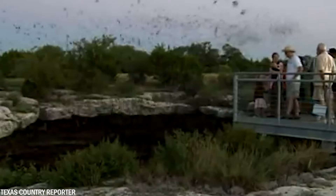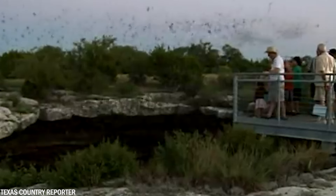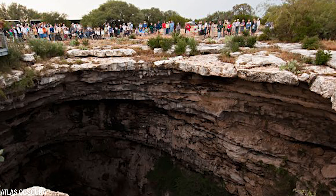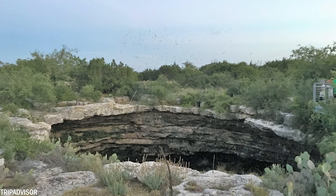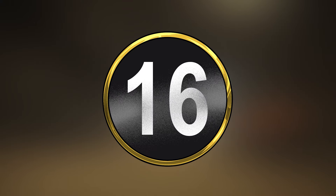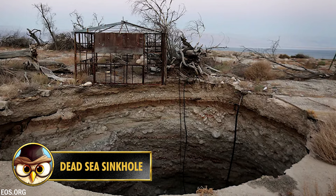To preserve this fragile natural wonder, access to the cave is restricted. Evidence shows the site was used by campers from the Middle Archaic period, between 2500 and 4000 BCE. The sinkhole is located just north of Rock Springs in Edwards County, near Hackberry Creek, and is part of an extensive cave system within the porous Edwards Plateau. Its formation is attributed to the collapsing of an underground dissolution cavity.